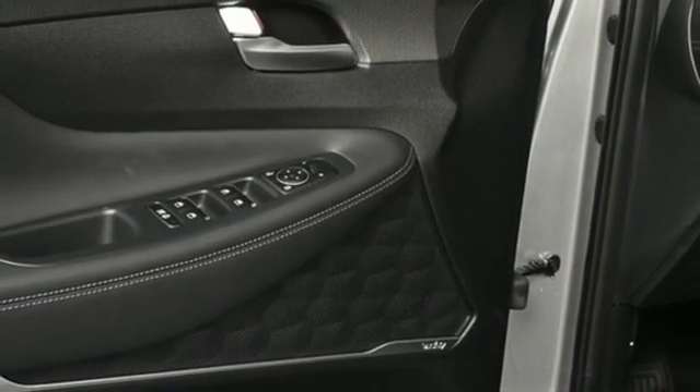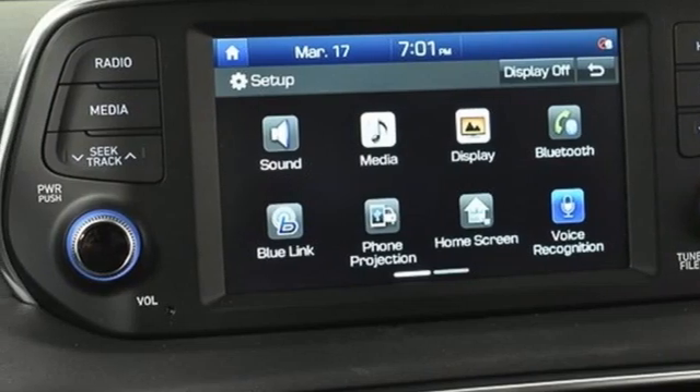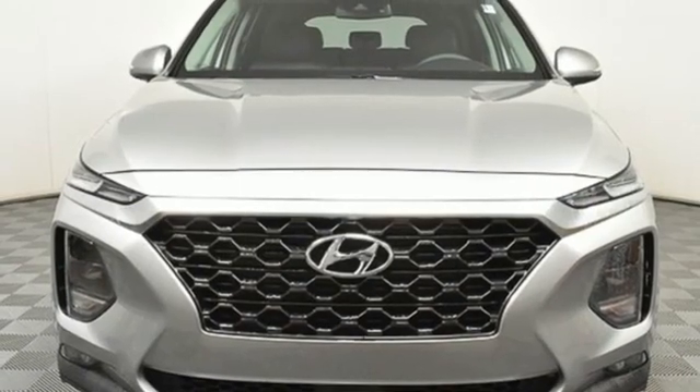AM-FM satellite radio. Hands-free liftgate. Doors and push-button start proximity key, and automatic transmission.